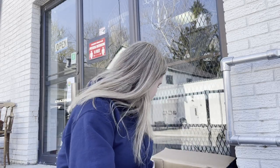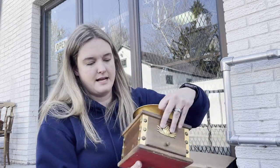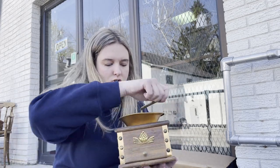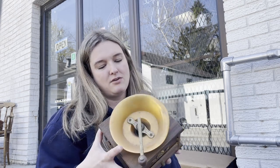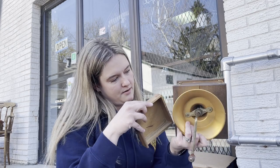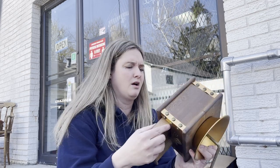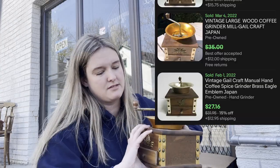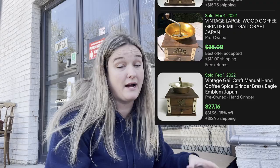The next item is a coffee grinder - they sell really well in my store. This is a vintage coffee grinder, definitely has some wear and is dented on top a little bit. People use these for decor but also actually for grinding coffee. There is a maker's mark on the bottom that says something along the lines of 'Gale Craft.' I don't really know its value but people do buy them.